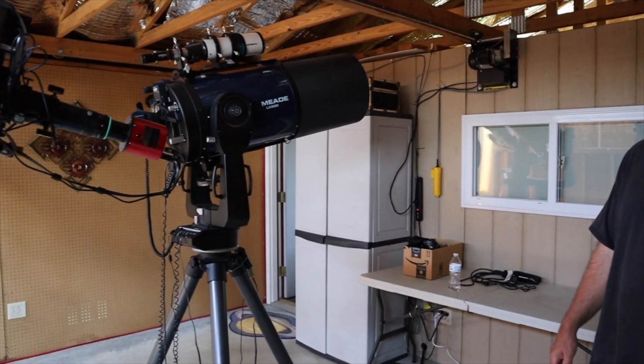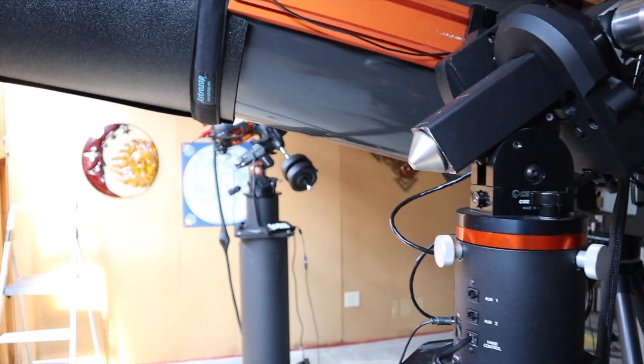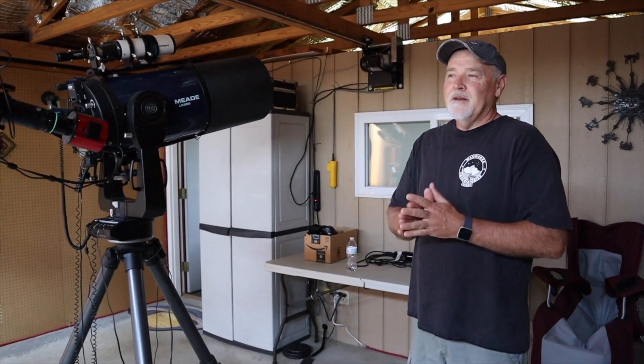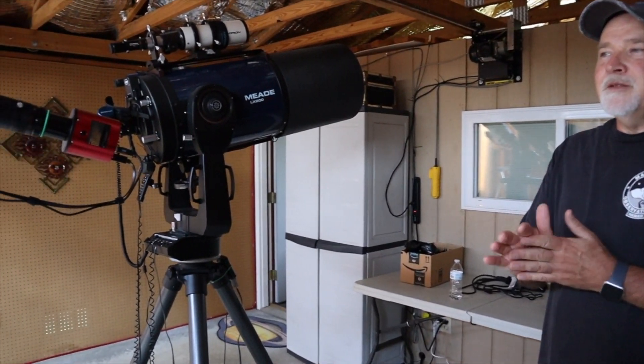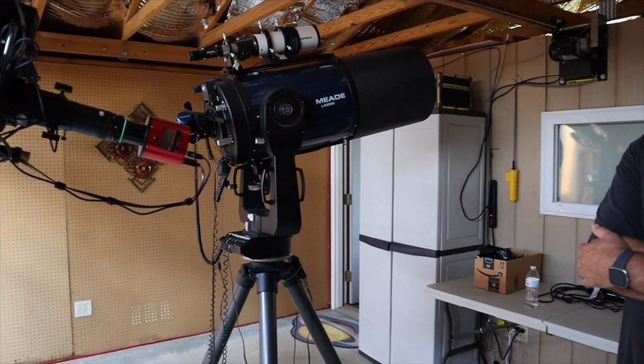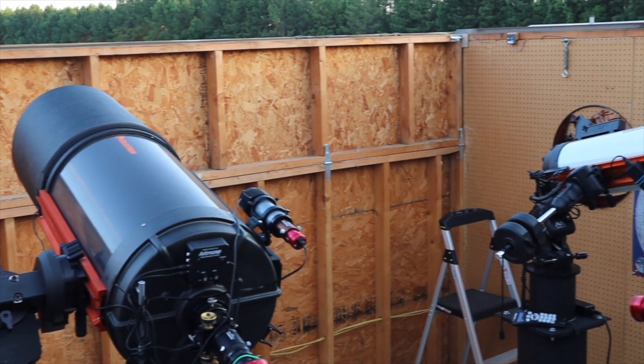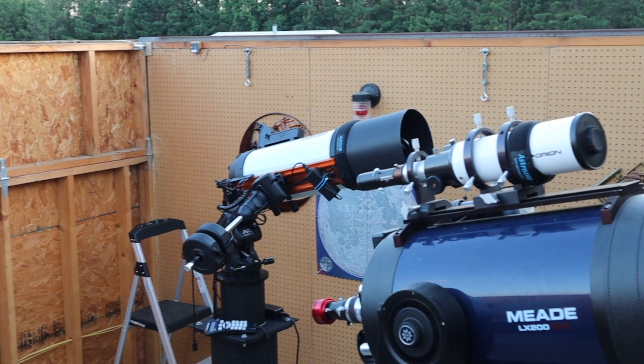Hello there, welcome to Deerlick and my humble observatory. I'll tell you what, this observatory is incredible. So tell me, how did you get started in all of this? What possessed you to come out here and build an observatory? Well, I've been involved in astronomy since I was about five or six years old. I had a neighbor who was into astronomy — this was during the 60s, during the Apollo era — so I caught the astronomy bug back then and have been looking at stars and collecting telescopes and just enjoying the skies.